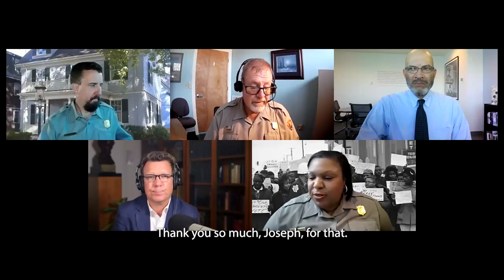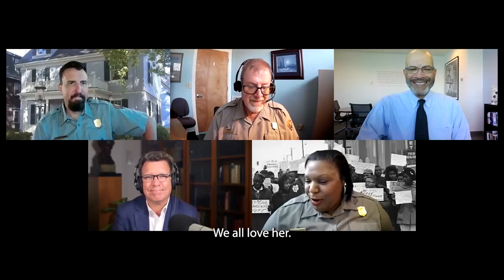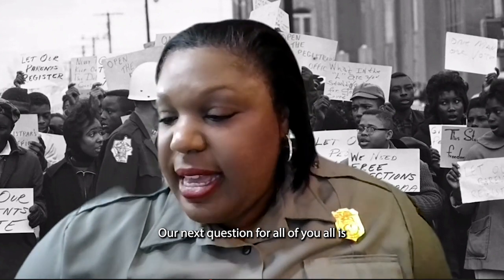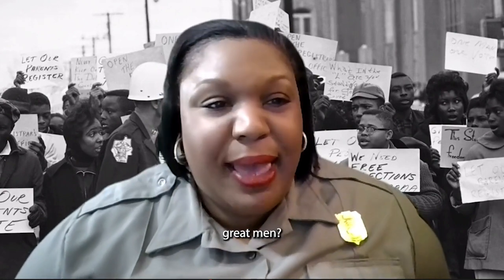Joy thanks Joseph and transitions to the next question: how do these parks and institutions interpret the lives of these great men?